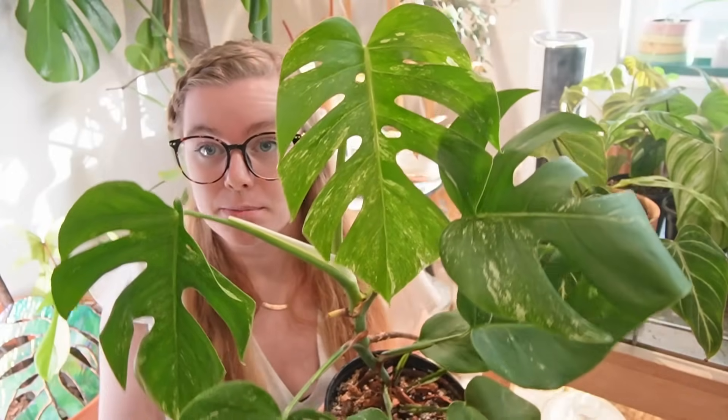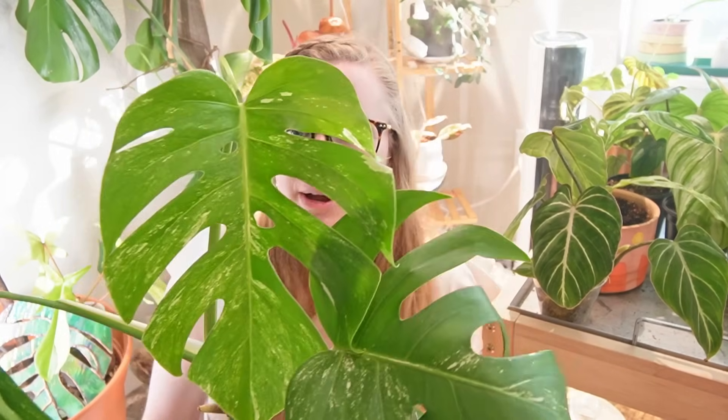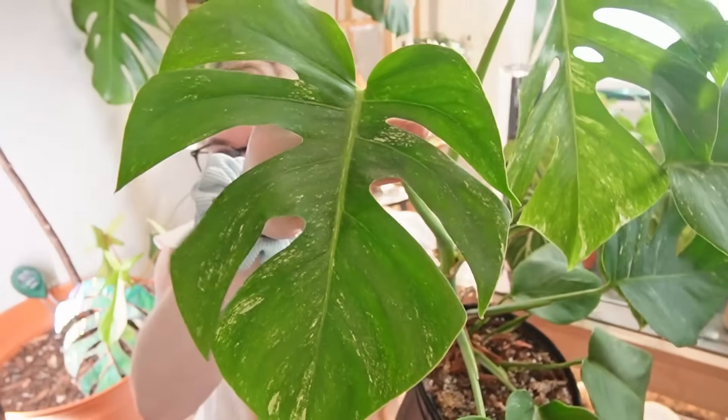The biggest one by far is my Monstera albo, which is actually sitting behind me — let me get it out. This plant is gorgeous. I got it pretty recently, about a month and a half ago. Check out the variegation on the back of the leaves — it looks so good. I only paid $80 for this whole plant.